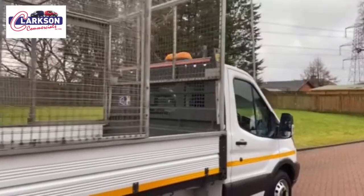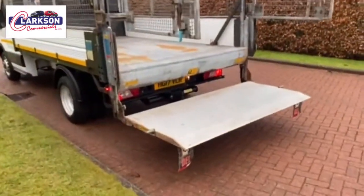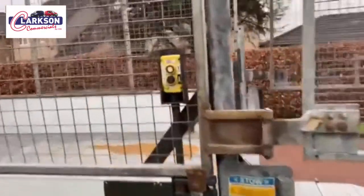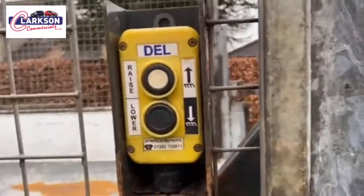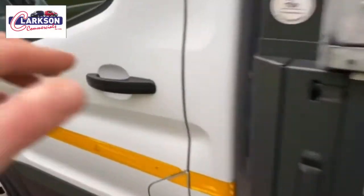It doesn't take me to tell you there's a lot of additions in this one. It's got the full height cage, probably more attuned for garden people, arborists, tree surgeons, landscapers, refuse collectors, and all that happy brigade.